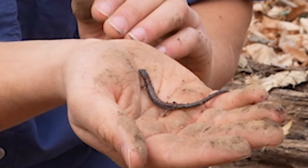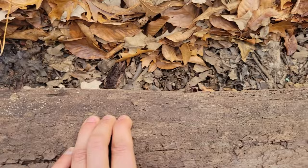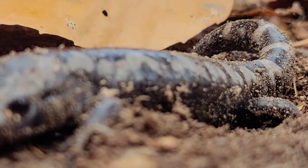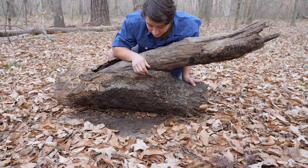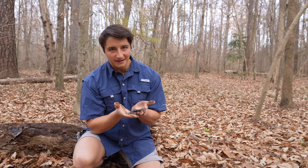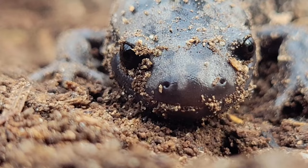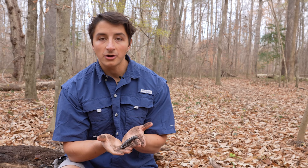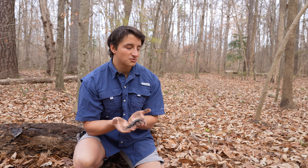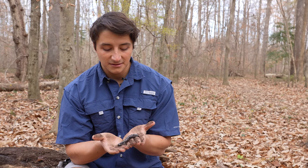We'll get this adorable little salamander back under its log and keep searching for our target species. Right there — that little beautiful organism is probably the most perfect creature on planet earth. Okay, maybe not the most perfect, but pretty darn close. That is the marbled salamander. Marbled salamanders are actually the state salamander of North Carolina and they are ambystomids. The ambystomid salamanders are a pretty big group that primarily live underground, so for most of the year marbled salamanders are not going to be visible — they'll be underground or under a log like where we found this one.